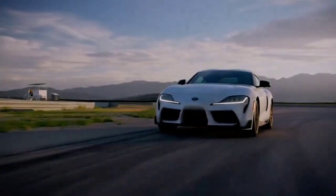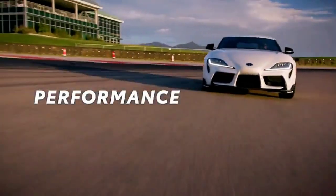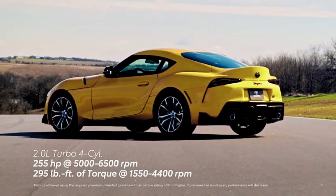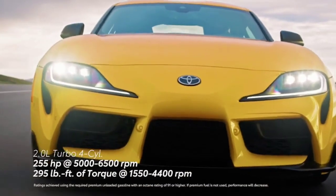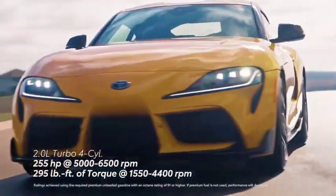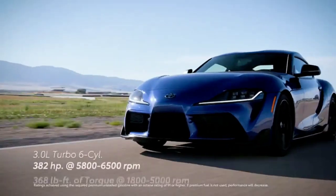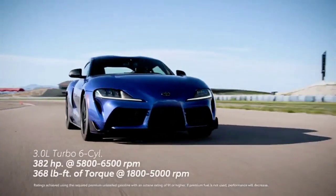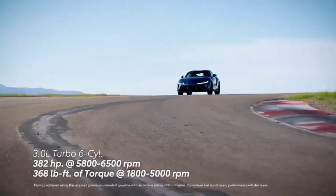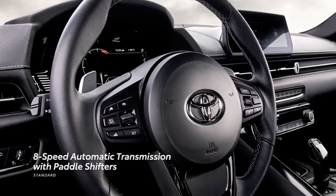Across its lineup, GR Supra's thrilling performance is backed by the power of Gazoo Racing under the hood. The turbocharged 4-cylinder GR Supra 2.0 models deliver 255 horsepower and a stout 295 pound-feet of torque — plenty of punchy power to carve up the track. With the 6-cylinder 3.0 Supra models, there's 382 horsepower and 368 pound-feet of torque for drivers seeking serious speed.